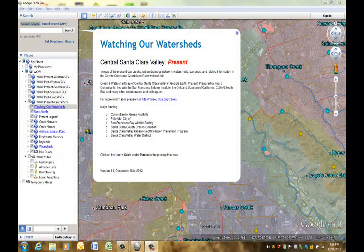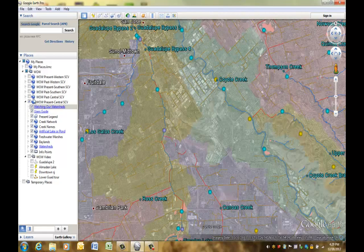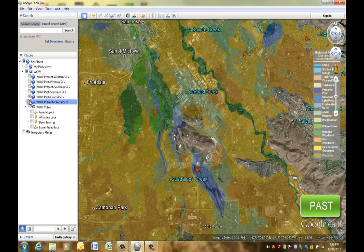Welcome to Watching Our Watersheds, or WOW, interactive maps that help you to explore the creeks and watersheds of Santa Clara Valley. Did you ever wonder where your neighborhood creek comes from, or where it goes, or what the valley looked like in the 1800s? WOW puts it all together for you in maps of past and present overlaid in Google Earth.